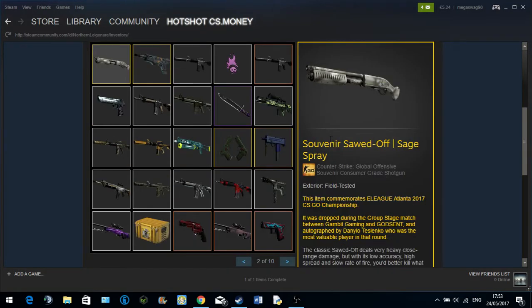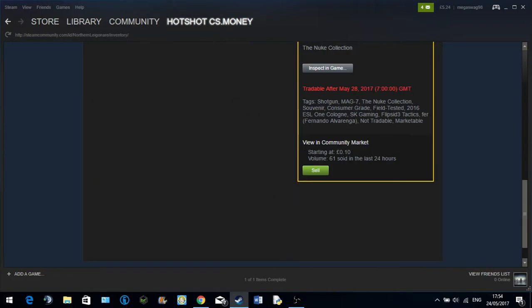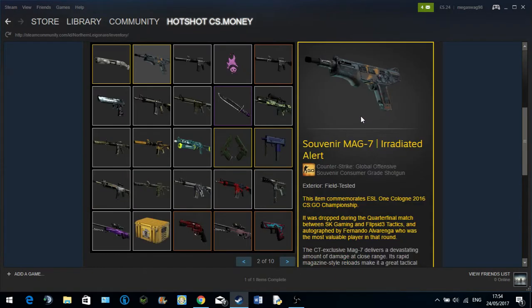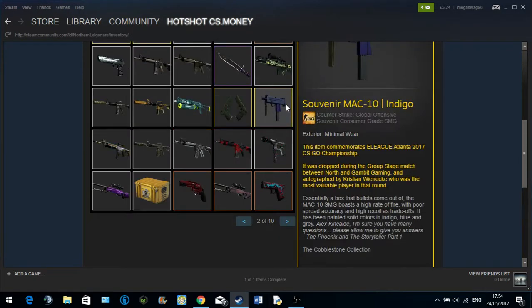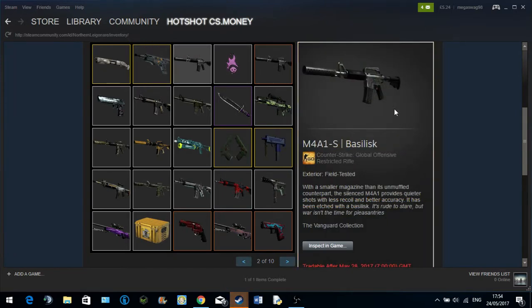I also got the Souvenir Sword Off Sage Bray — very nice actually, because it's nice and light white but it's got all these gold stickers on it. It's actually not that bad. I wish it came StatTrack — I would use it way more than the Wasteland Princess I've got. I also got the Souvenir Mag 7 Irradiated Alert, however the problem is it doesn't come with any stickers — someone must have peeled them all off.